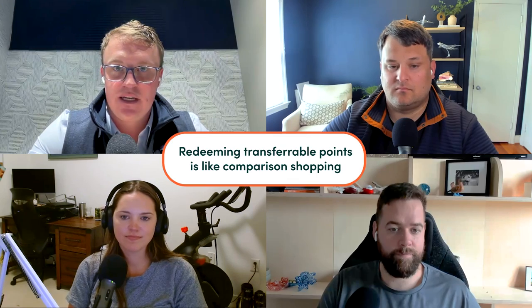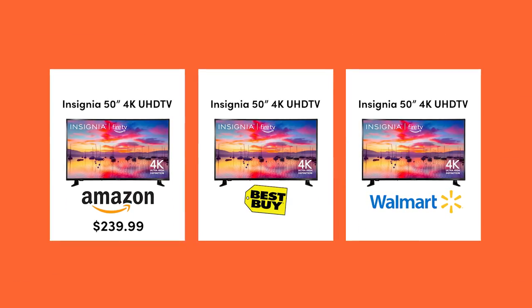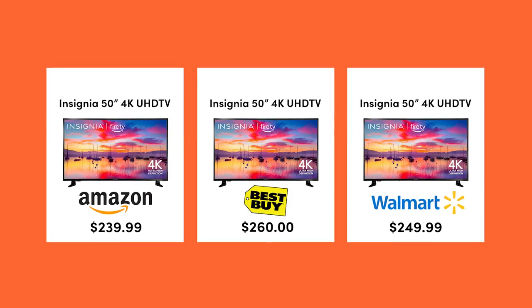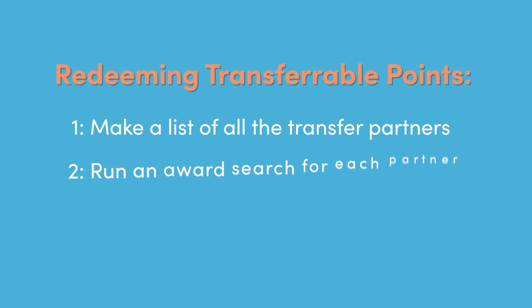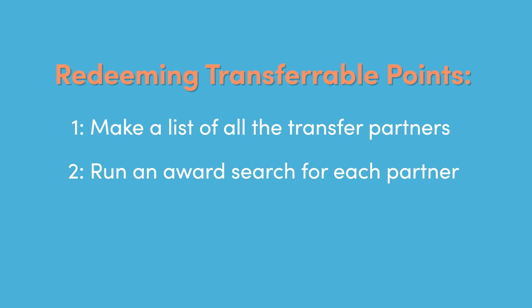How to think about redeeming transferable points: when you have points that can transfer to many different airlines and hotels, you can comparison shop — look at the price charged by all of those different airlines or hotels, compare them, and then book the one that works for you by transferring to that airline or hotel. It's a lot like comparison shopping for a TV: what's the price at Amazon, Best Buy, or Walmart? Compare them and buy the cheapest one. Same thing for transferable points — just look at a list of transfer partners, run a quick search on each one, compare the prices, and you'll know which can be the best.